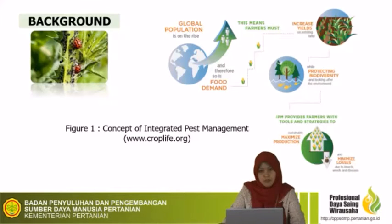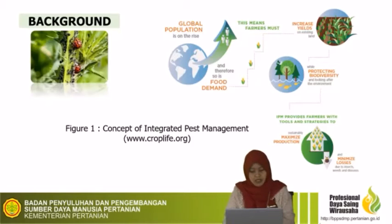IPM is a big part of the solution to provide farmers with tools and strategies to maximize production and minimize losses due to insect, weed, and disease. It is increasingly being adopted in both developed and developing countries for long-term sustainable agriculture that achieves adequate, safe, and quality food production, improves farmer livelihood, and conserves non-renewable resources.